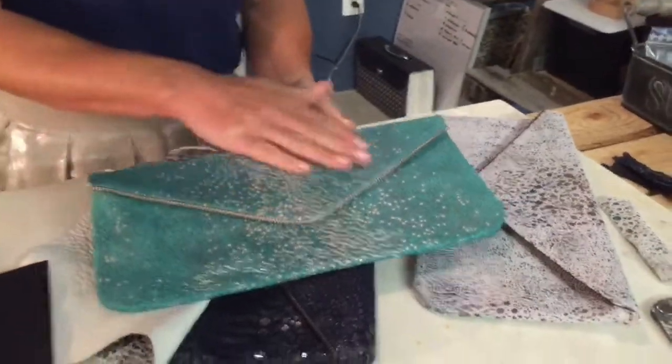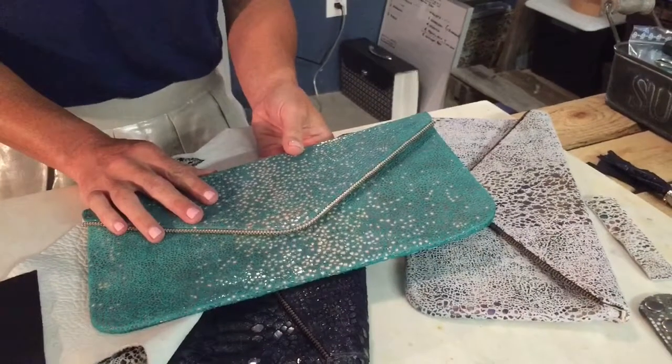This is a zipper clutch, the Oceana, with a Stingray print on top. We're constantly developing new prints and embossments, and it's been a really, really great journey.